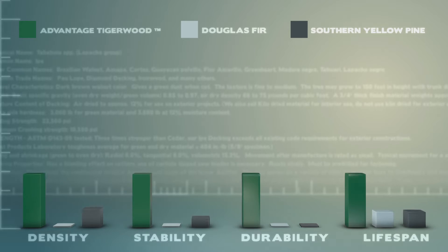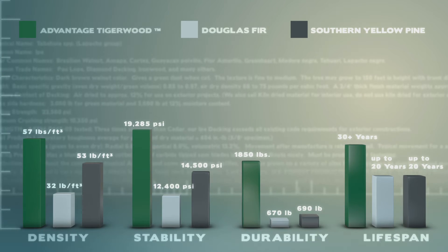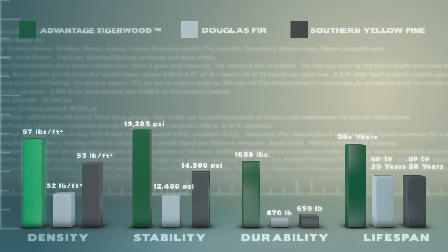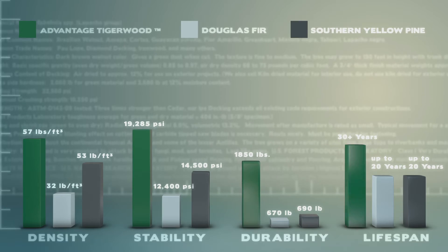As you can see from this chart, when compared to other decking materials, Advantage Tigerwood outperforms in every category including density, stability, durability and lifespan.